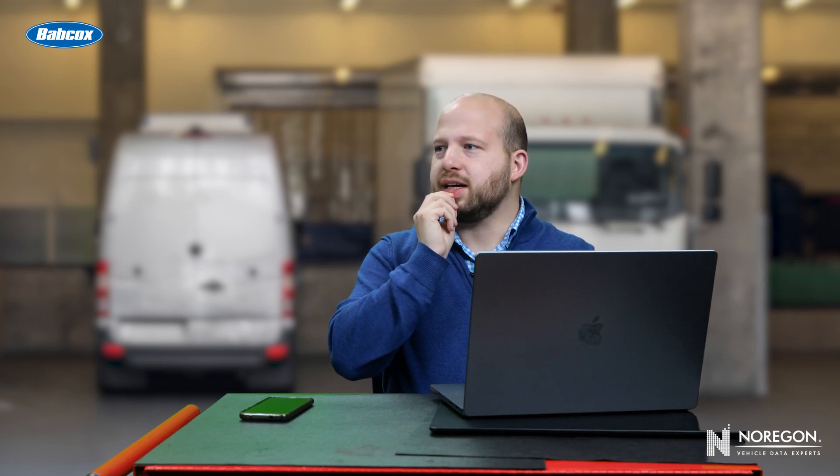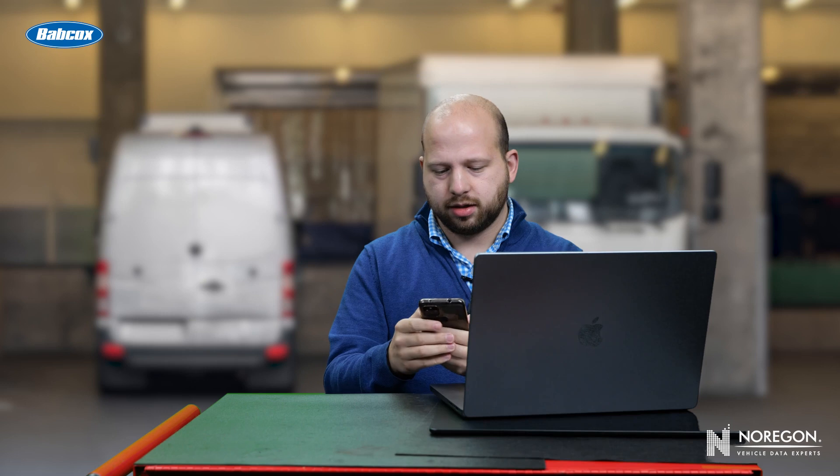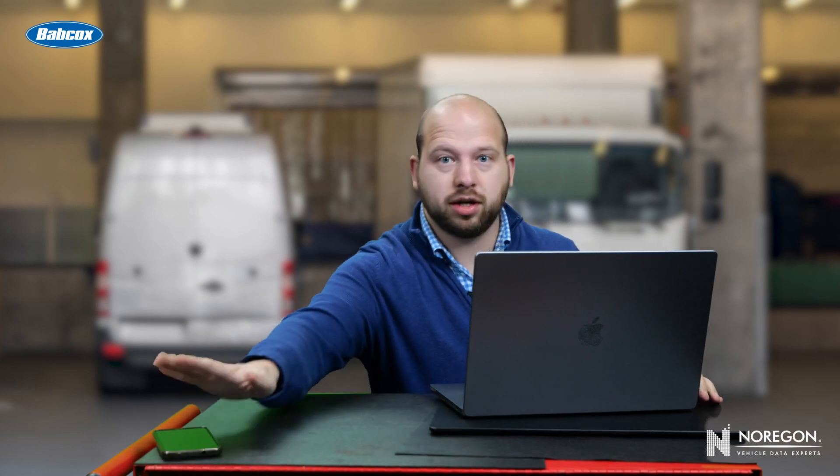I wonder if my friend saw the game last night. I should ask him. This truck warranty paperwork can wait. Wait, no it can't. It's so important to fill out truck warranty paperwork before the warranty expires. I'm putting this phone away. This should be nowhere near me.